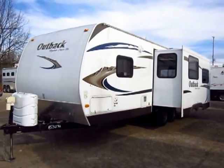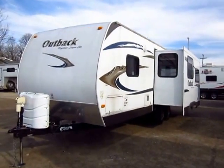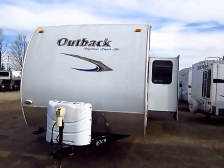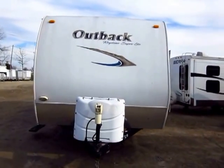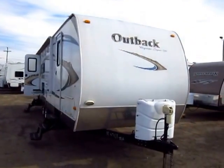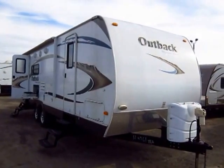Nice rear living room, lightweight, easy towing — 26-foot Outback travel trailer just came in on trade here at Halod Auto and RV of Coldwater, Michigan. The Outback has always been one of Keystone's best-selling, most popular, lightweight lines.